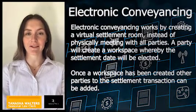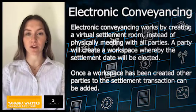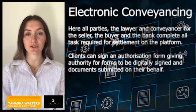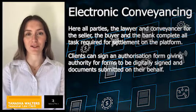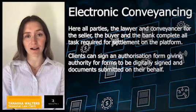Electronic conveyancing works by creating a virtual settlement room instead of physically meeting with all parties. A party will create a workspace whereby the settlement date is elected. Once a workspace has been created, other parties to the settlement transaction can be added. Here all parties — the lawyer and conveyancer for the seller, the buyer, and the bank — can meet and complete all tasks required for settlement on the platform. Clients can also sign an authorisation form allowing one to sign documents digitally and submit documents on their behalf.